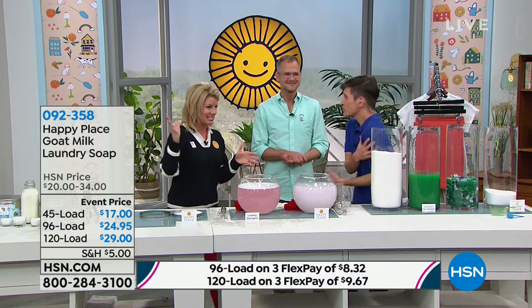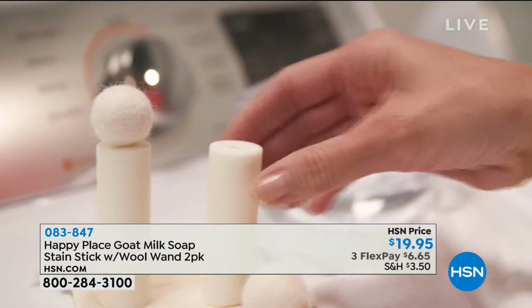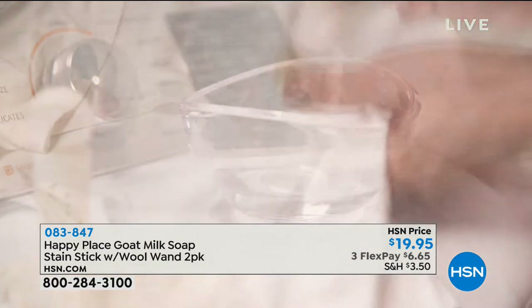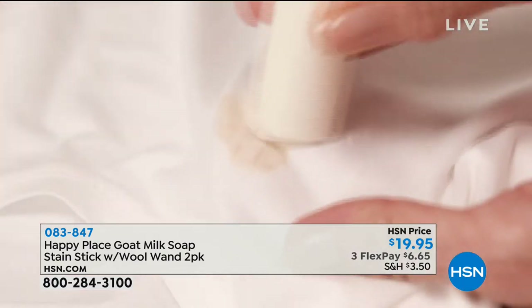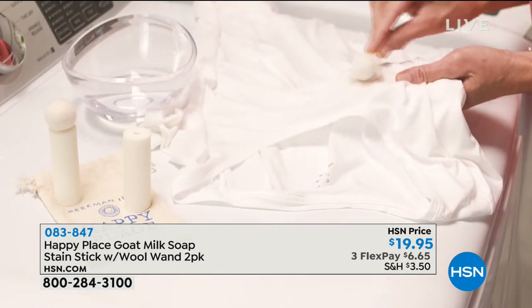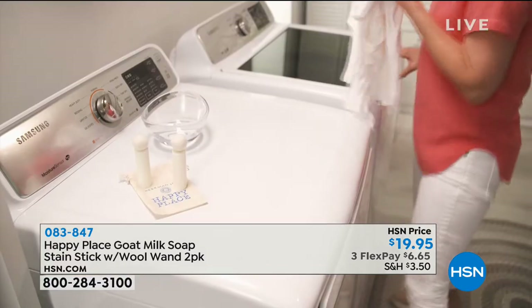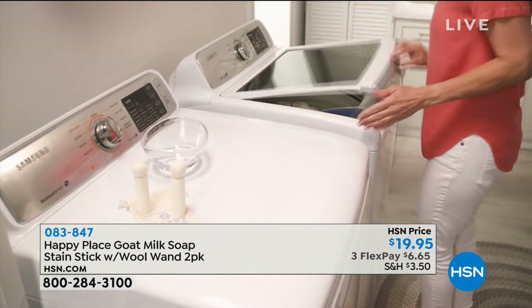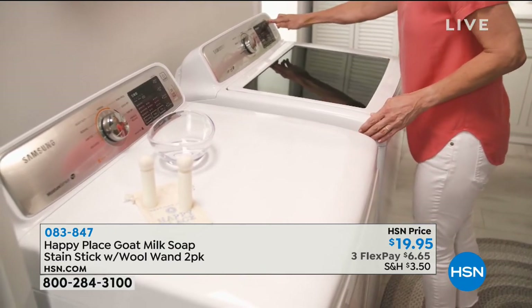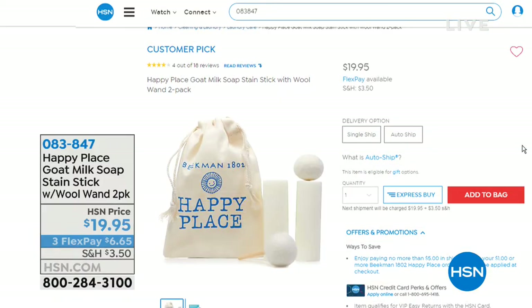We promise you, as naturally as possible, this hour is about your home, your laundry, and keeping it a happy place. Now here are the stain sticks. These are so clever — back in stock today at $19.95. Unlike any other stain sticks you've ever used. Three ingredients: goat milk soap, borax, and citrus oil. That's it — three powerful ingredients. You can keep these right by your hamper, treat the stain, and let it sit until the next time you do laundry. It can sit for two weeks and will work even harder.